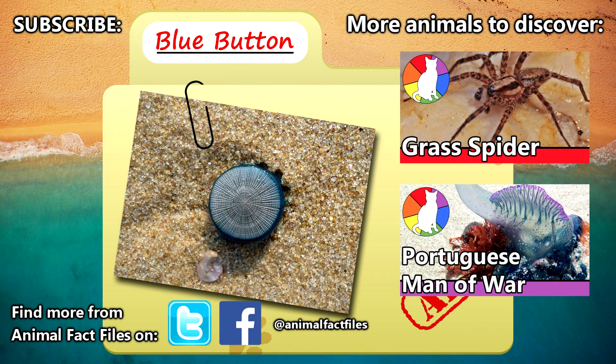For more facts on Blue Buttons, please read through the links in the description. If you're interested in blue bottles, otherwise known as the Portuguese Man of War, please follow the link on screen. Thanks again for the suggestion, even though we may have missed the mark on it. Be sure to give a thumbs up for bizarre animals, and we'll see you next time on Animal Fact Files.